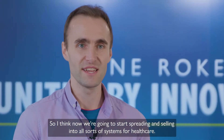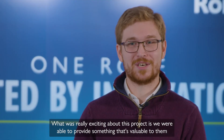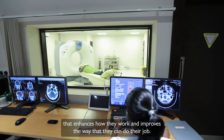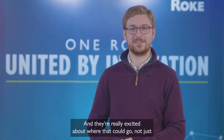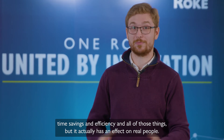We're going to start spreading and selling into all sorts of systems for healthcare. What was really exciting about this project is we were able to provide something valuable that enhances how they work and improves the way they can do their job. Not just time savings and efficiency, but it actually has an effect on real people.